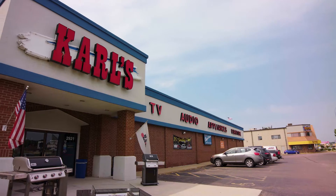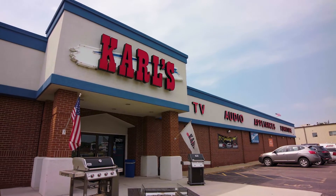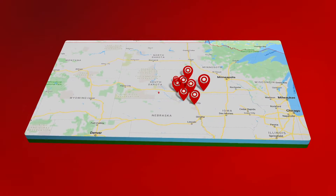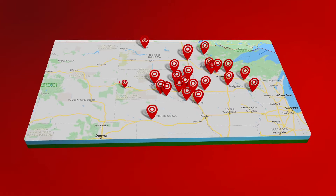Hi, I'm Owen McCarl. Welcome to Carl's TV and Appliance. Carl's started in 1956 and now brings its unmatched commitment of sales and service to 28 stores in seven states in the upper Midwest.